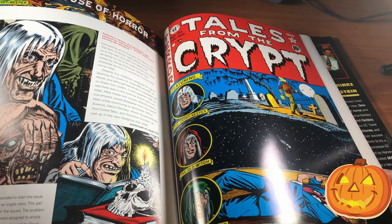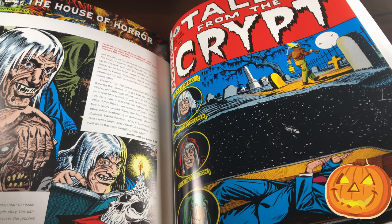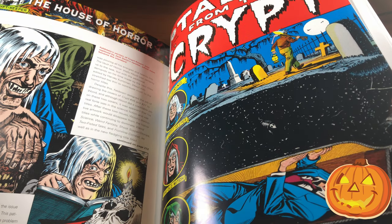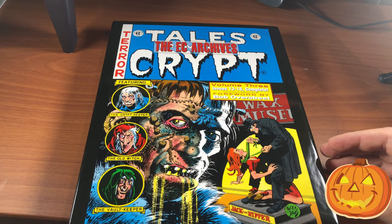Look at that cover — being buried alive has to be one of your worst fears. I think being buried alive is probably anybody's fear. I just can't imagine. That's just horrible.